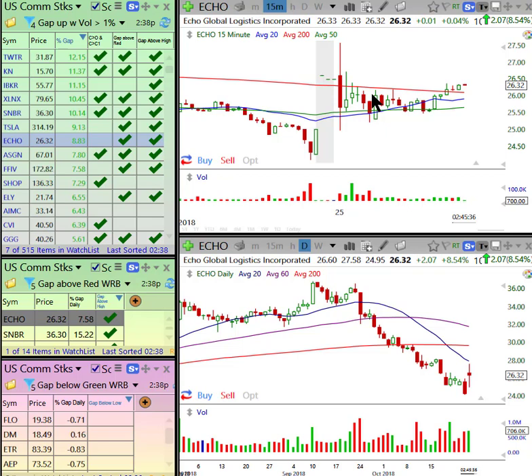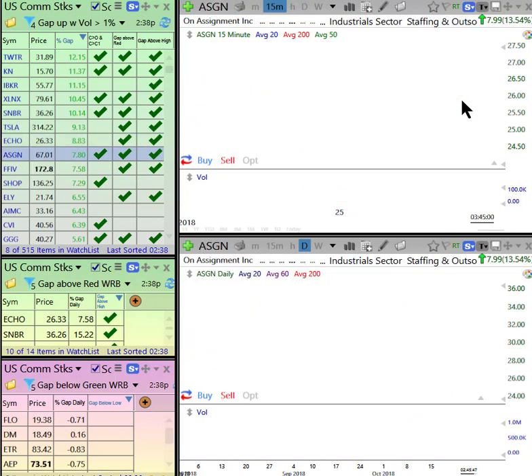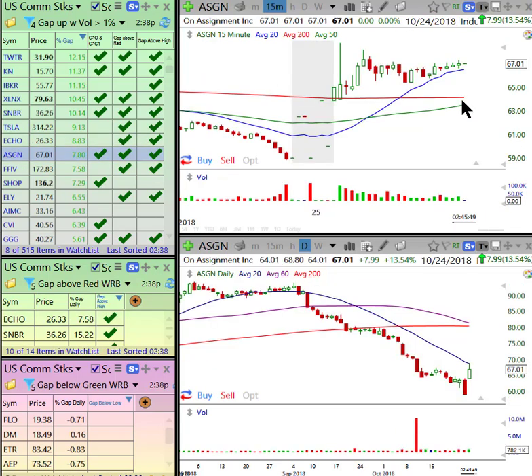Echo — it was a bullish gap, but that's step one. Step two is: is there a price void? And step three is: I want a bullish intraday setup. This is not a bullish intraday setup. ASGN — we had this one on our watch list all morning. Bullish gap over this ugly red bar breakdown, and we were waiting for it to settle down. Right now it is, so this one I'm going to put on my watch list for the afternoon. It looks great.